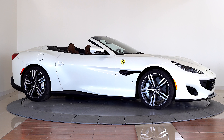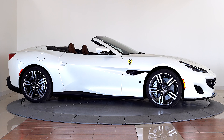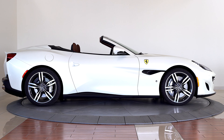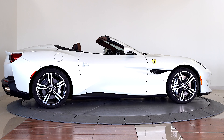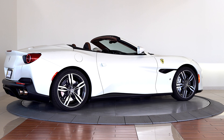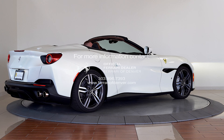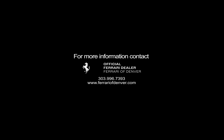Further options include a high power hi-fi sound system, Apple CarPlay, garage door openers, aluminum rev counter, carbon fiber steering wheel with LEDs, carbon fiber central bridge, and exterior sill kick in carbon fiber. Please contact Ferrari of Denver to learn more about this extraordinary vehicle today.